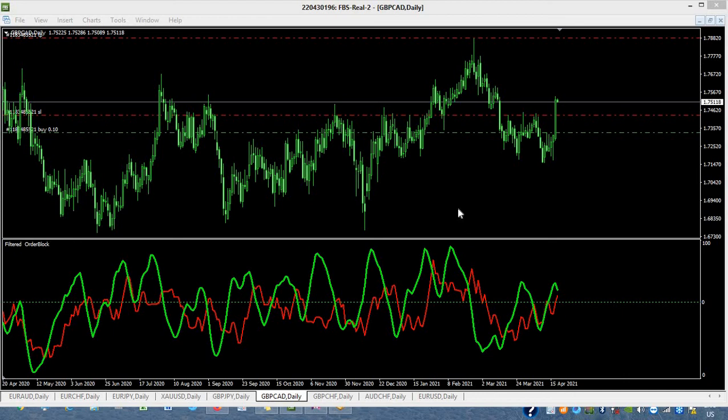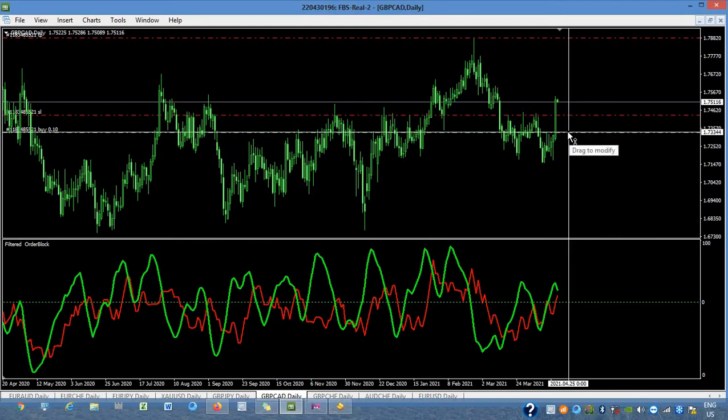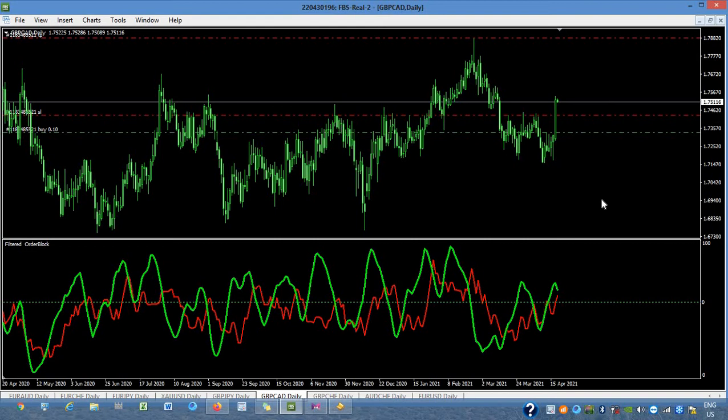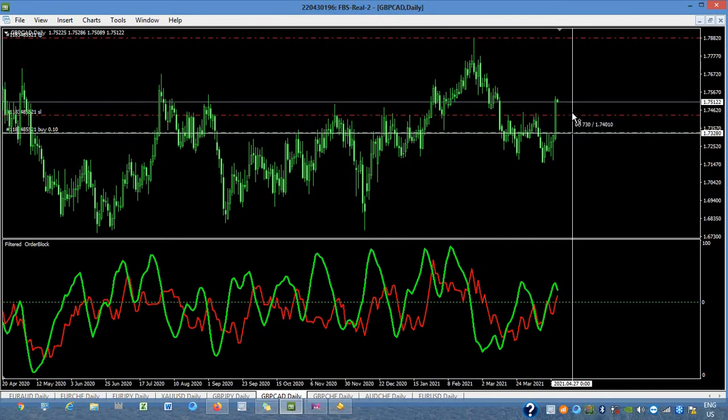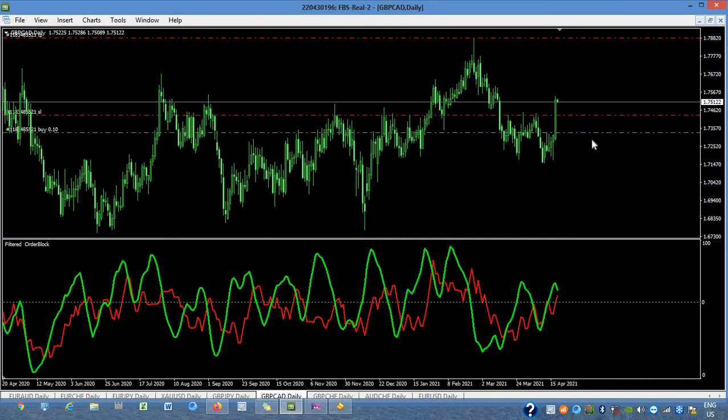Good morning friends. GBP/CAD had 200 pips, so not real stop, max 100 pips trailing stop, hoping that it will retrace up to 50 pips and then goes up again. And then we have a new entry on GBP.